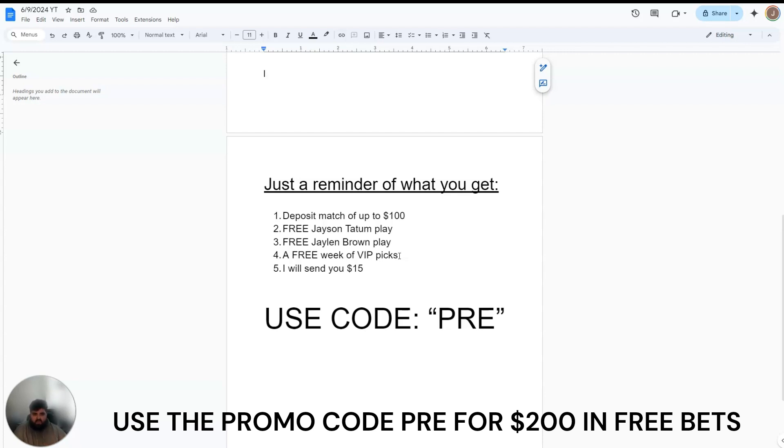Let me know in the comments what you guys think and what your favorite plays are for today. All the details are in the description — all my sign-up codes, the links, the links to the picks, and ways to show me. When you do sign up with my promo code, I just need you to send me a picture of you using the code and then I'll send you everything — the $15 and the free picks. Let me know your favorite plays for tonight in the comments. I like and reply to every comment, and I will see you guys again next time. See ya.